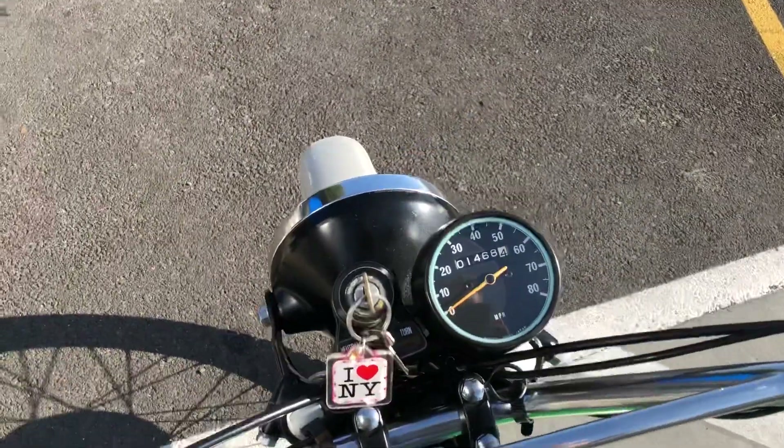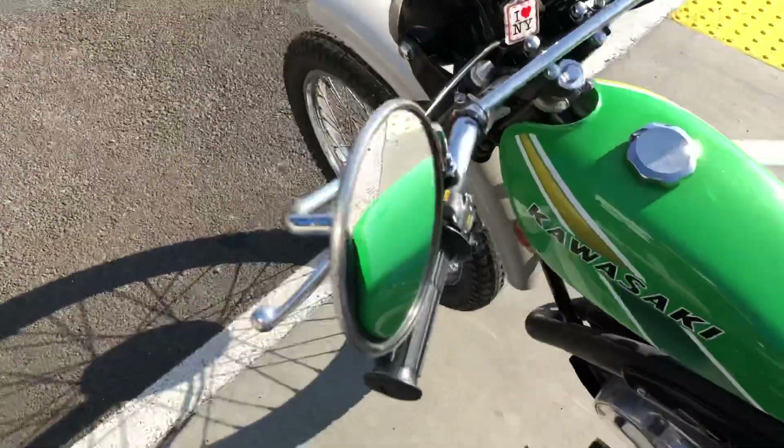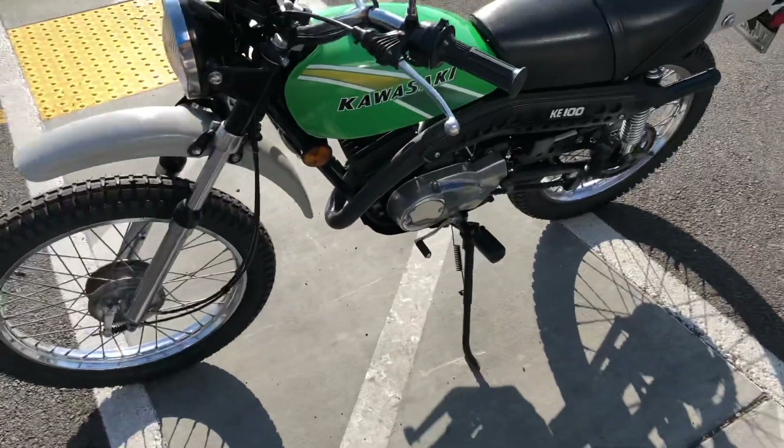This is a clean title, California bike with very low miles — only 1,468 miles on the odometer. This bike has just been serviced.